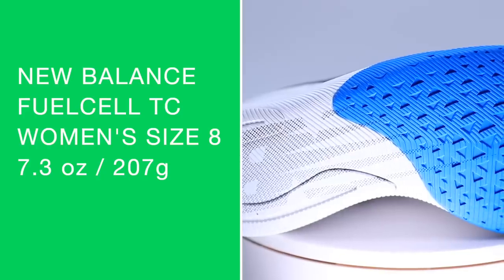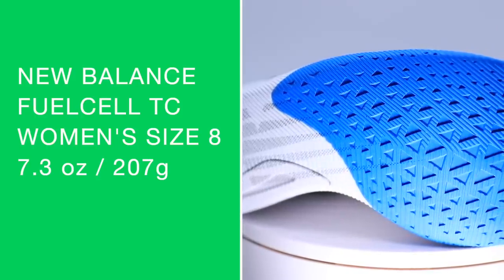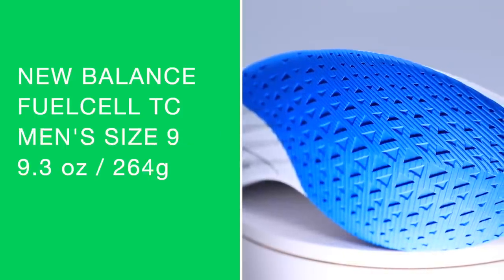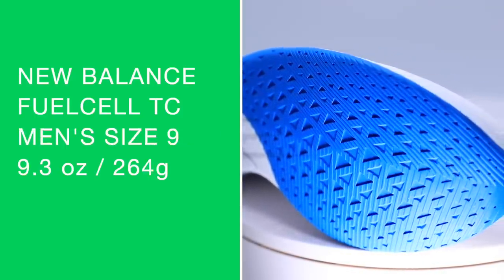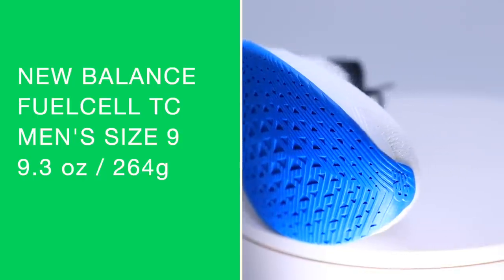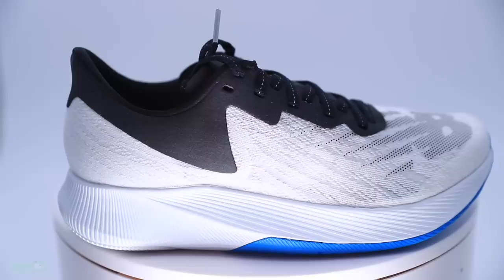Specs: 36 and 26 millimeter stack, 10 millimeter drop. Women's size 8 weighs 7.3 ounces or 207 grams. Men's size 9 is 9.3 ounces or 264 grams. My size comes in at 8.6 ounces — you're seeing my gut reaction right now — 8.6 ounces.